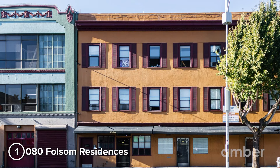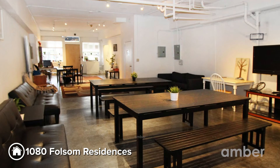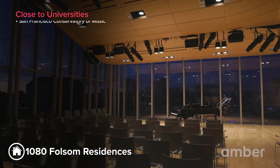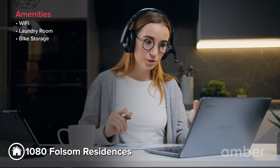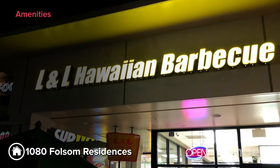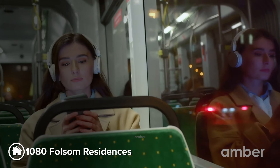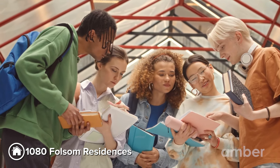Number 1: 1080 Folsom Residences. Introducing the pinnacle of serenity, designed exclusively for your journey. This student housing offers comfortable non-ensuite rooms, with one-bedroom apartments and shared rooms, all just a 16-minute drive from San Francisco Conservatory of Music. At this property, you can enjoy complimentary high-speed Wi-Fi, excellent dining options like L&L Hawaiian Barbecue and the world-famous Gyro King, well-connected bus and train stations, and a vibrant university life.